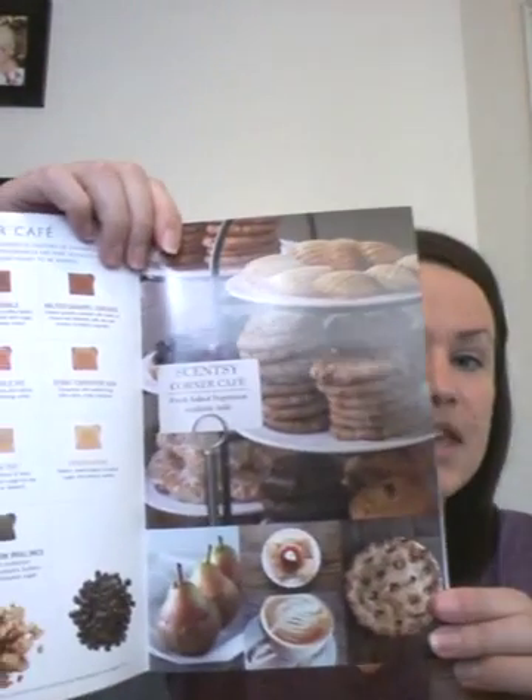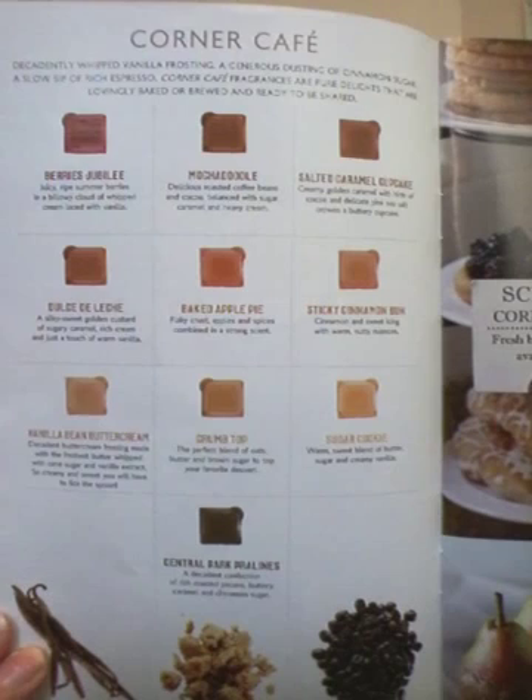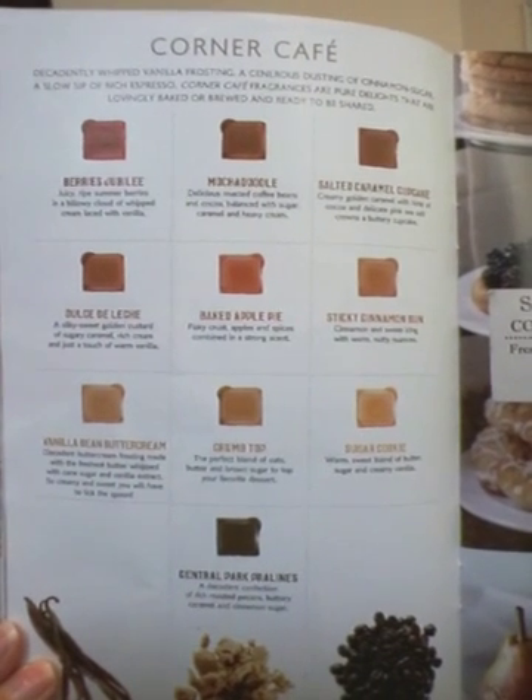There is the Corner Cafe — all of the baking scents are here. Basically, if you don't feel like baking a pie, you can put in a cube into your warmer and it smells like you've been baking all day. The top ones I sell are Mocha Doodle — that one has a hint of coffee smell to it — Salted Caramel Cupcake, Baked Apple Pie, Sugar Cookie, and Crumb Top. Those would be my top sellers there.